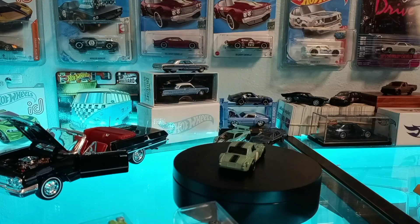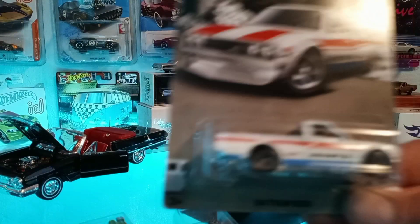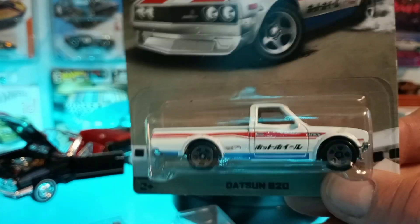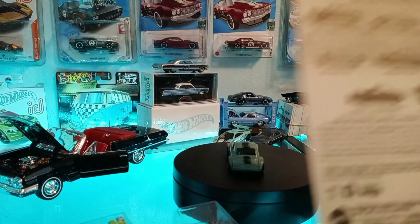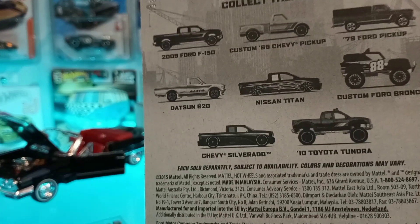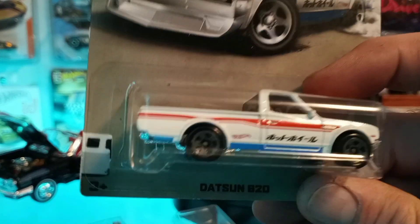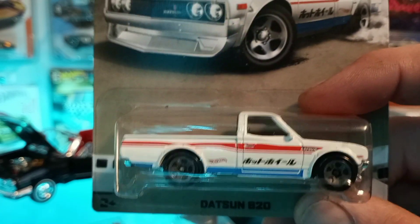Last but not least, I picked up this Datsun truck right here — the 620. This was from 2016. It kind of caught my attention; I like the flared fenders on that mini truck, that's really cool. Anyways, you guys have a great rest of your week and thanks for stopping by the channel.